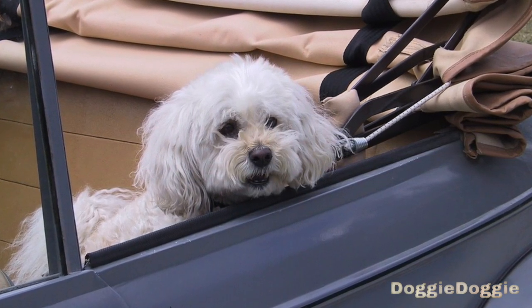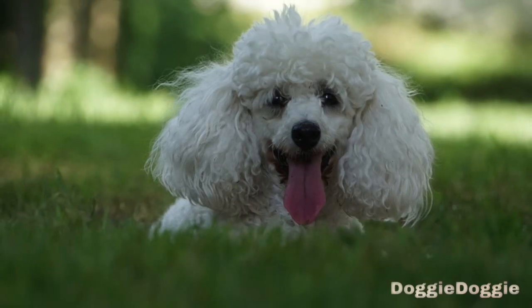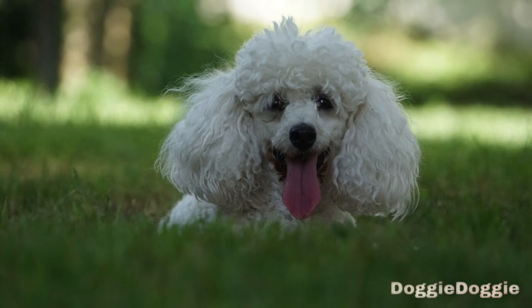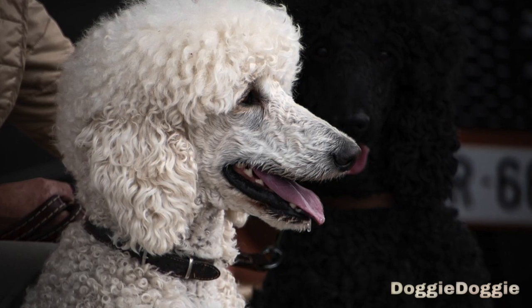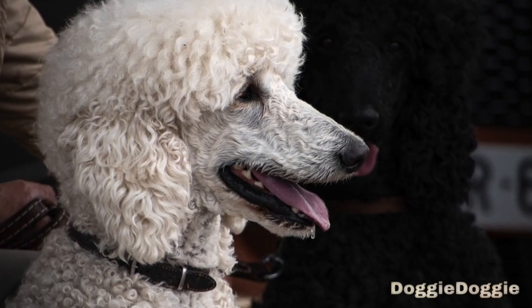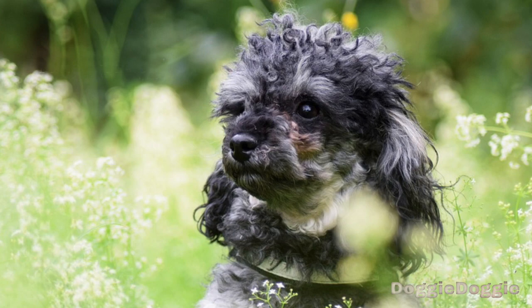Step 10: Use a consistent tone and body language. Poodles are highly attuned to their owner's body language and tone of voice, so it's important to be consistent in your cues and commands. Use a firm, clear tone when giving commands, and make sure your body language is consistent with what you're asking your poodle to do. This will help your poodle understand what you are asking of them and respond more reliably.